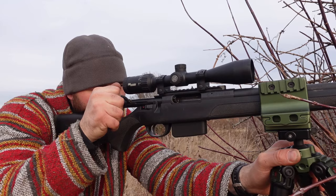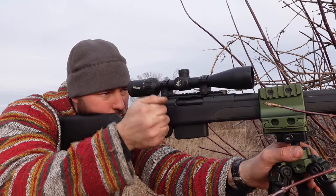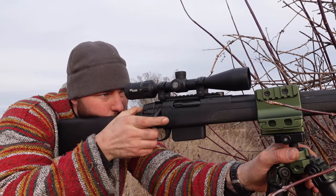Also, since the Stevens 334 has a 60-degree bolt throw, it's less prone to get in the way of a throw lever on a scope, while the Axis II with its 90-degree throw could potentially interfere.